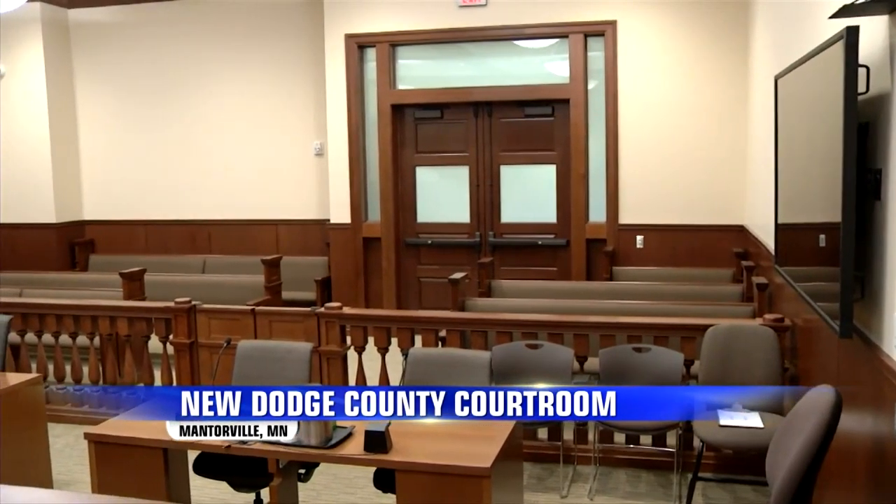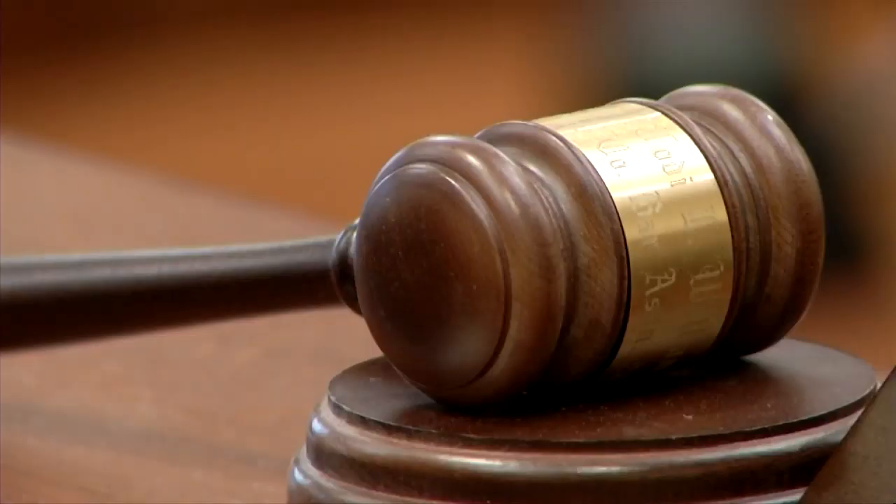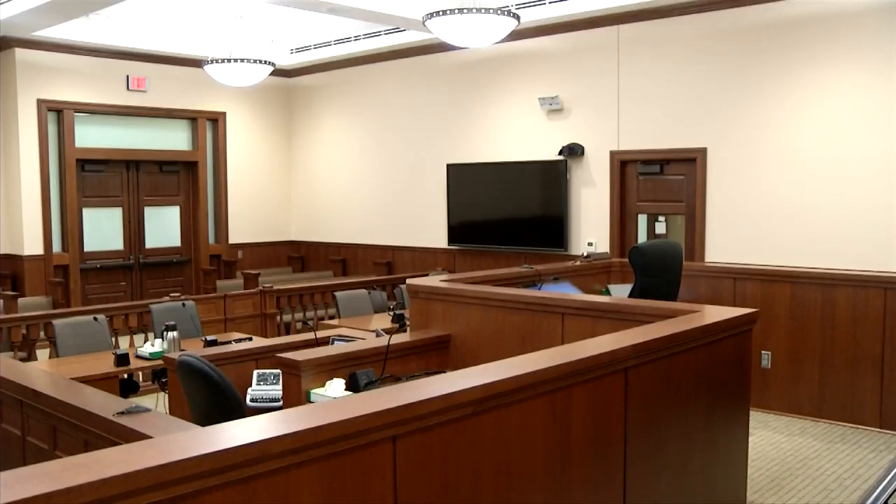There are more upgrades coming to the Dodge County Government Building. Here's a look inside the newly renovated courtroom. The building only has one courtroom, this is it, and it hadn't been remodeled for nearly 70 years. In fact, it only had two electrical outlets.